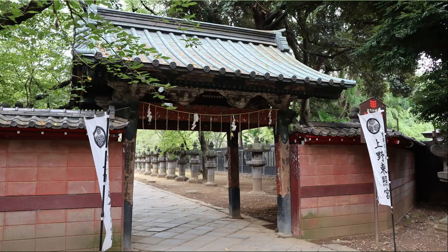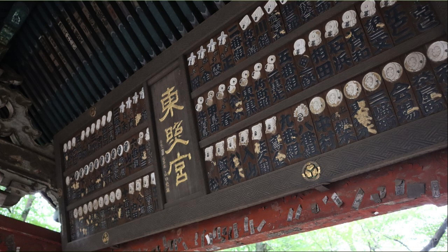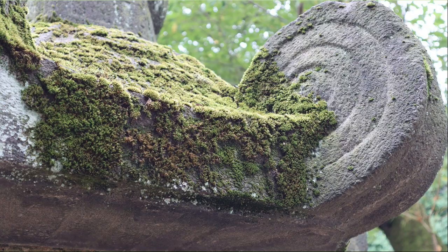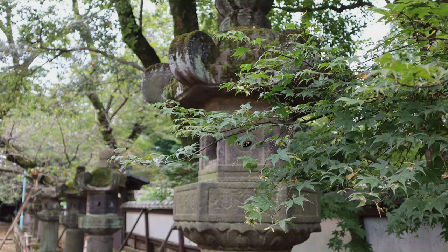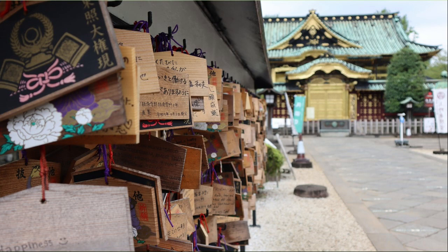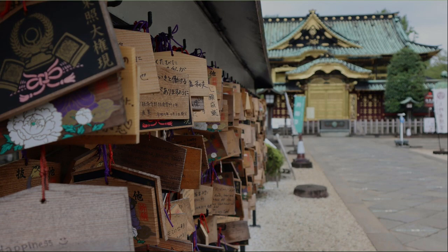Ueno Toshogu Shrine is said to be a shrine that has the benefits of success, victory, and good luck. I took a picture of the moss and the stone lantern. Many stone lanterns are lined up on the approach to the main shrine. This is the main shrine of Ueno Toshogu Shrine. Many votive tablets are hung.